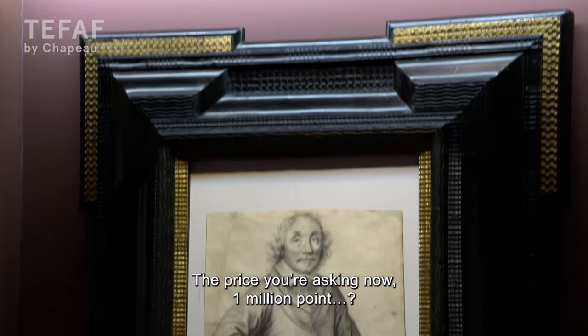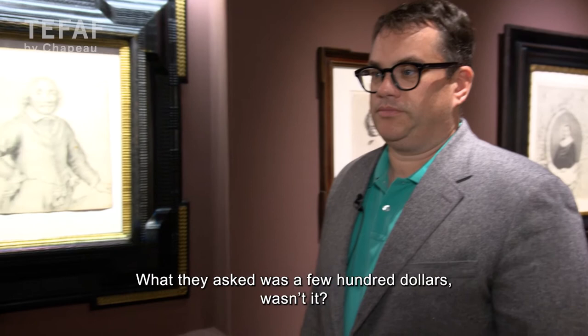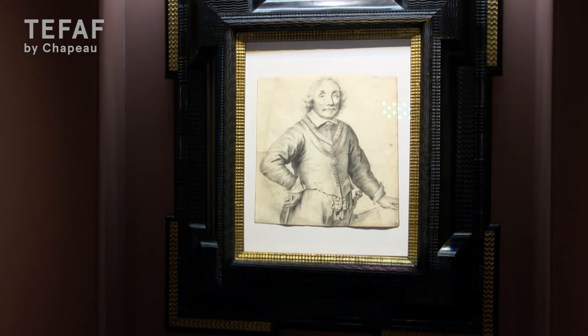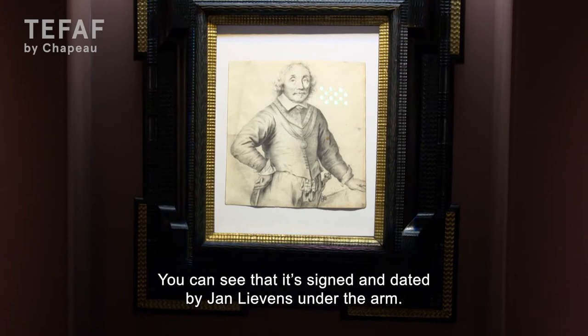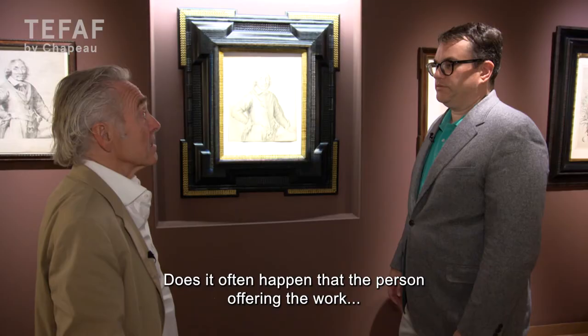The price you ask now is 1.4 million euros — that's correct — and that was not the price you paid for it. What they asked for it was a few hundred dollars. They didn't know what they had. But we can see it's signed and dated by Jan Lievens under the arm here, and the watermark is a watermark we find in the etchings and engravings of Rembrandt in the exact same period. So that was an exciting moment to see that watermark come out of the paper.